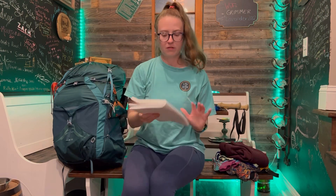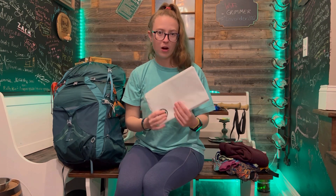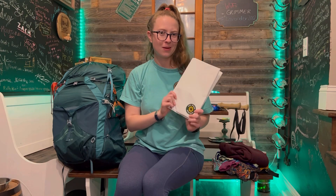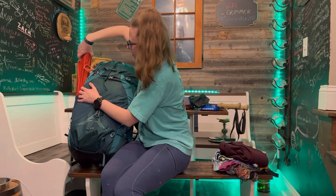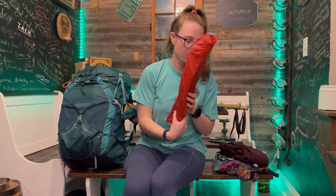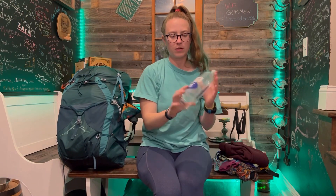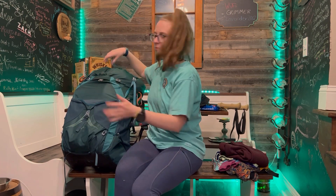Also in the front, I have my tent footprint — it is just some Tyvek from Six Moon Designs. I know it's a little bit heavier than Polycryo, but it's a little bit more durable, and that's important to me because I want to make sure my tent makes it to Maine with me. On the other pocket, I have tent poles and tent stakes. And then I have another smart water bottle. On the other side of my pack, I just have another carabiner — I just feel like I will need to clip something to it, and they're plastic so they weigh like nothing.